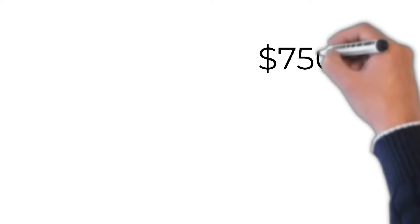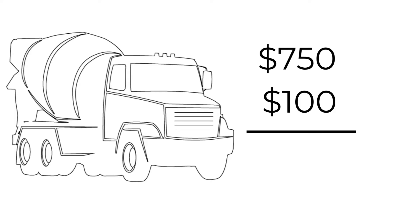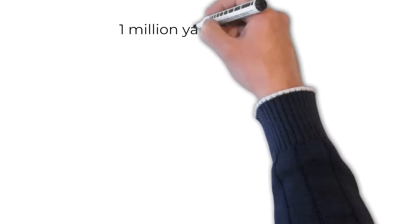So what is the true cost of low air in your concrete? Let's look at the numbers for a ready mix company producing a million yards of concrete a year. If the cost of materials is about $750 per truck and it costs $100 to deliver, then the cost of a rejected load is $850.